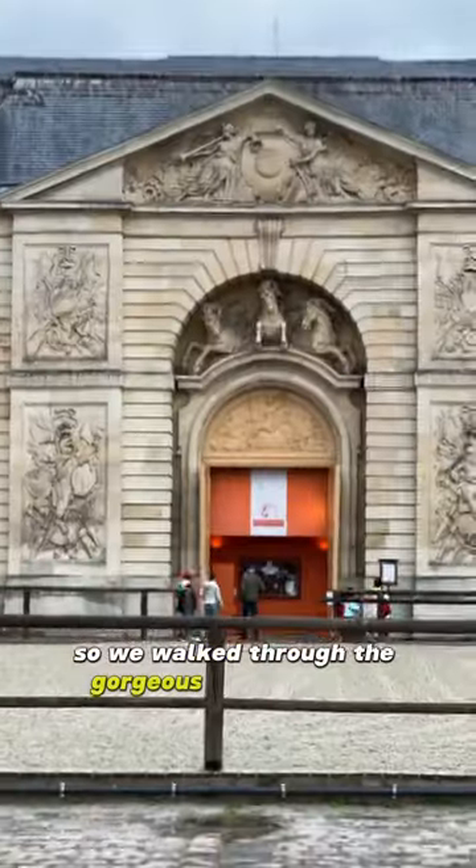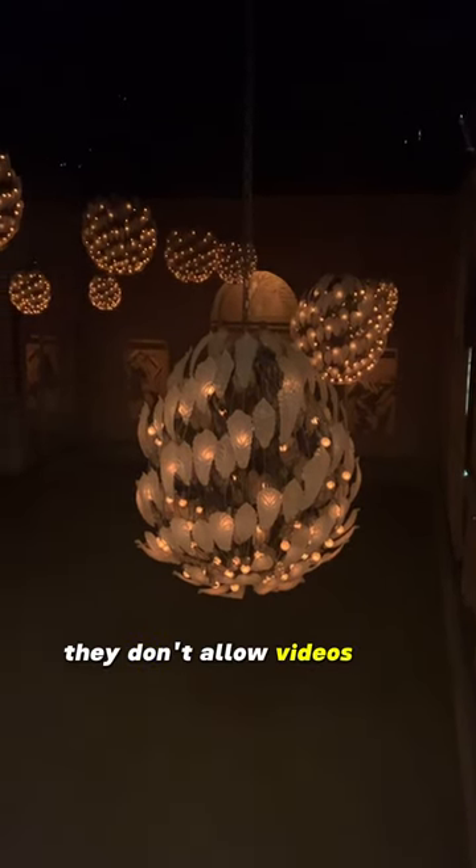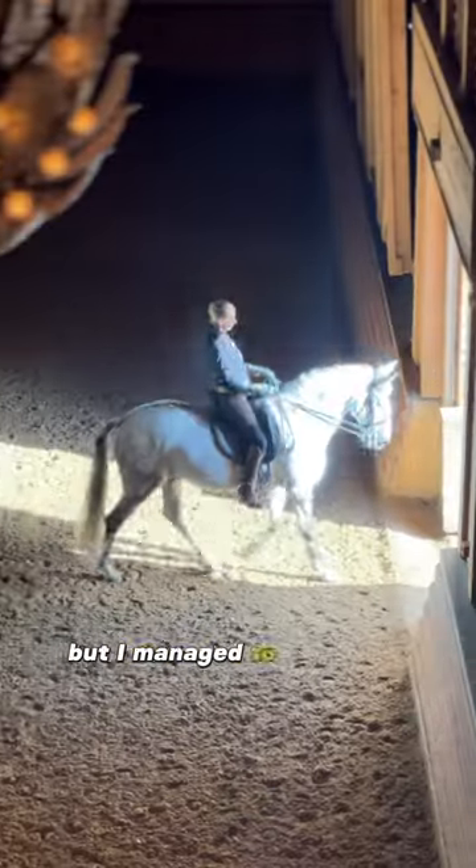We walked through the gorgeous main entrance and went upstairs to watch a show by the National Equestrian Academy of Versailles. They don't allow videos and pictures during the show, but I managed to capture a small glimpse for you. But trust me, it's worth seeing with your own eyes.